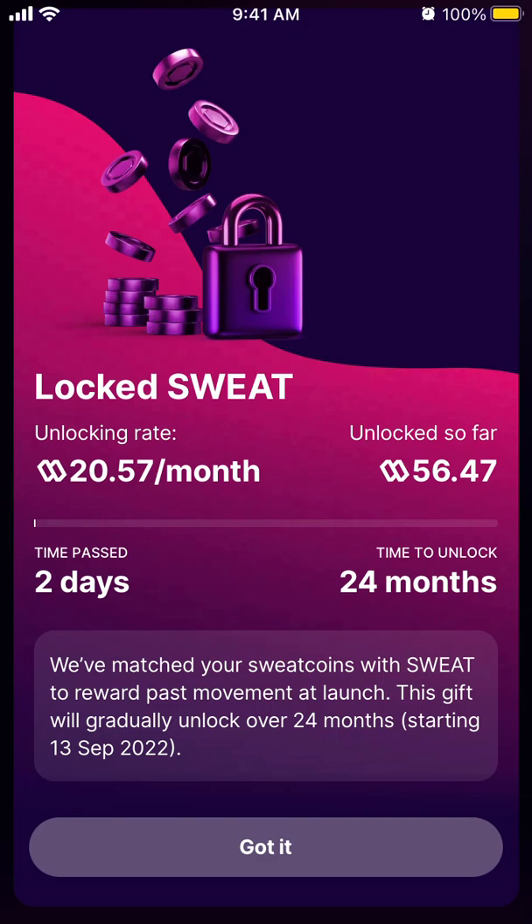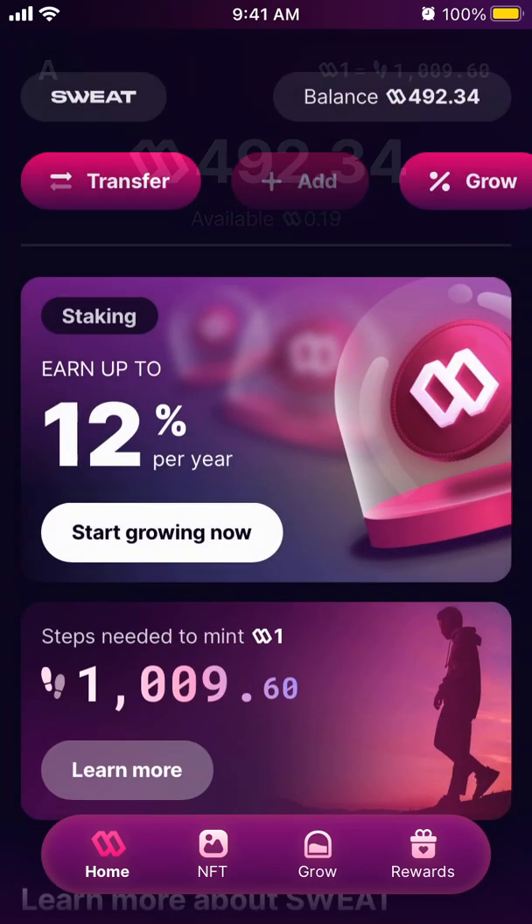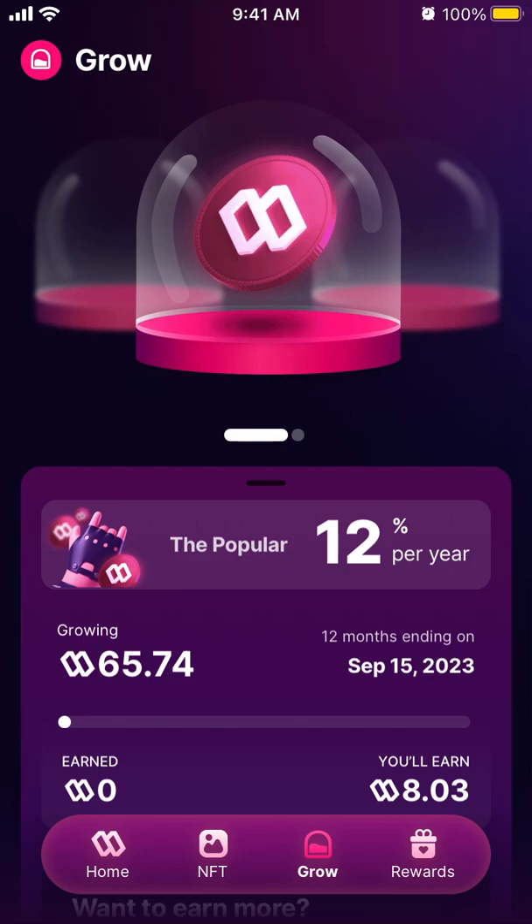So far 56 SWEAT has been unlocked, and they are matching my Sweatcoins with SWEAT to reward past movements at launch. This gift will gradually unlock over 24 months starting September 13, 2022. Then you just have all of those Sweat Coins available as a crypto currency.